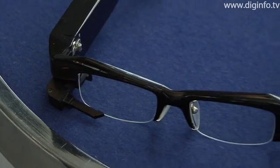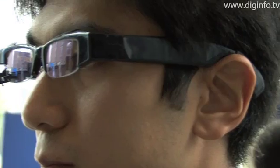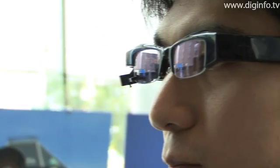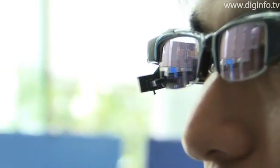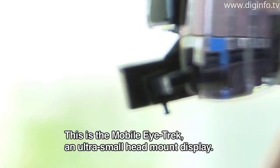Olympus Future Creation Laboratory displayed the prototype of its mobile eye track at Digital Content Expo 2008, held at the National Museum of Emerging Science and Innovation in Tokyo between October 23 and 26.